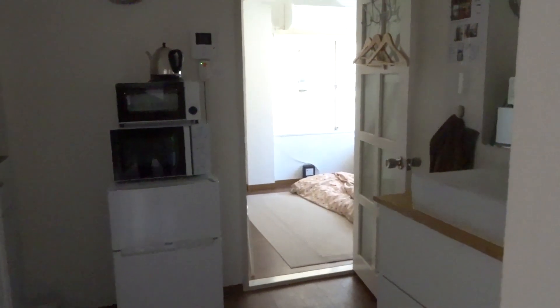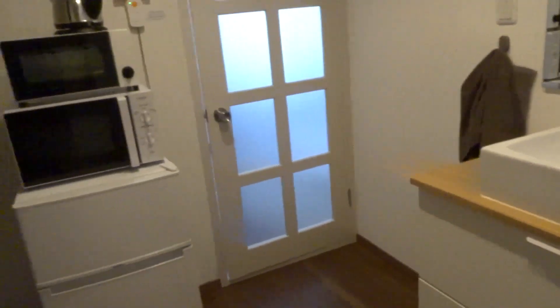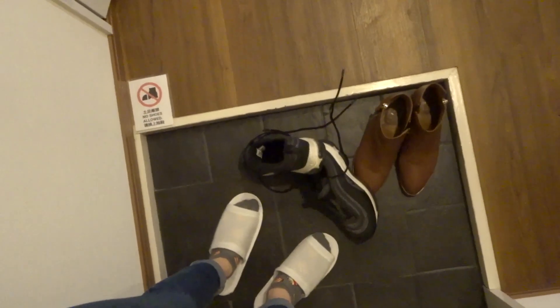This is how it looks like when you enter. Right after entering the door, you can put your shoes here and there are slippers.